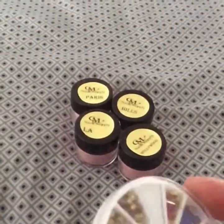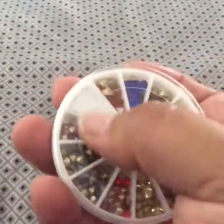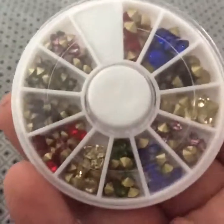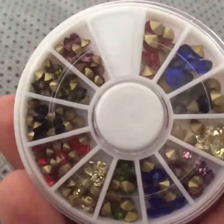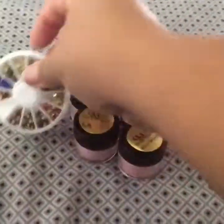The next thing that I got was this little wheel of crystals, and it did come with a little packaging but I took it off. So it has all these different colors and different sizes, which was very nice. I thought she had this on sale as well.